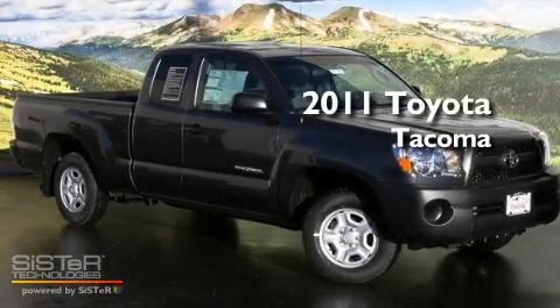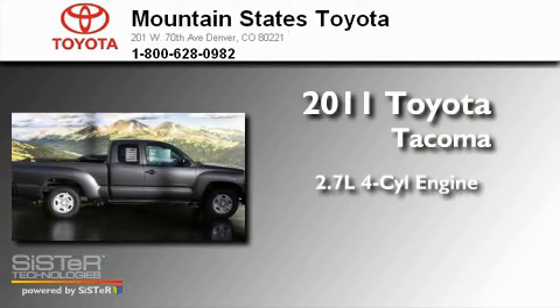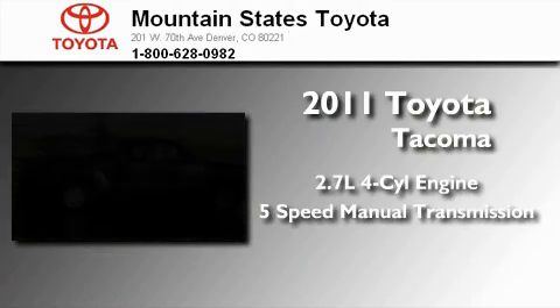This is a brand-new 2011 Toyota Tacoma. It has a 2.7-liter four-cylinder engine and a five-speed manual transmission.